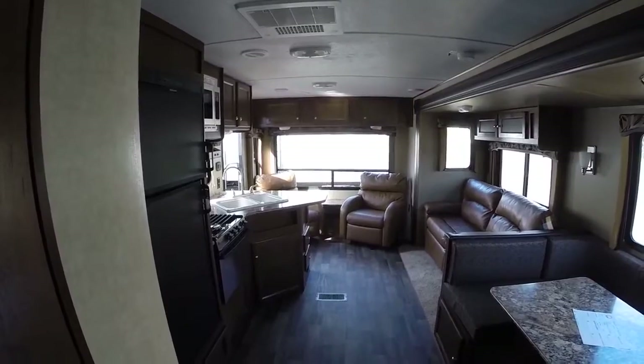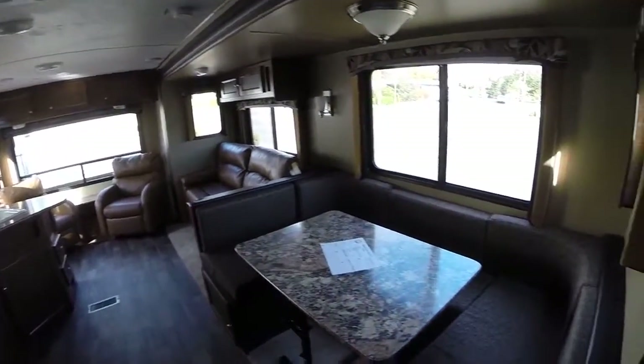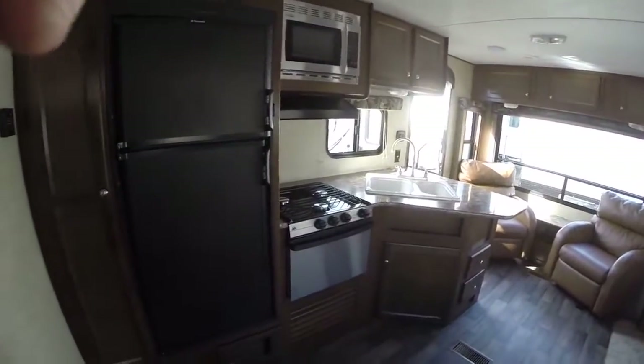Come see us right here at Gibbs RV in Coos Bay. Give us a call at 1-800-824-4388 or visit us on the web at www.gibbsrv.com — that's G-I-B-S-R-V dot com, in Coos Bay.